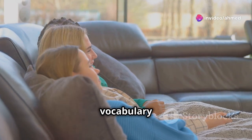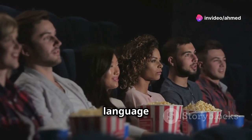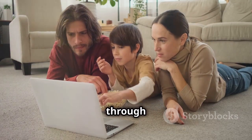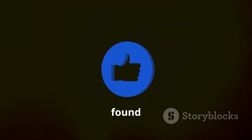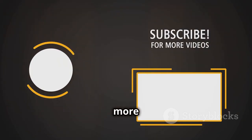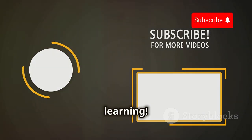So there you have it — a comprehensive guide to improving your vocabulary while enjoying movies. Remember, learning a language should be fun and engaging, and what better way to do it than through movies! If you found this video helpful, don't forget to like, share, and subscribe for more tips on learning English. Until next time, happy learning!